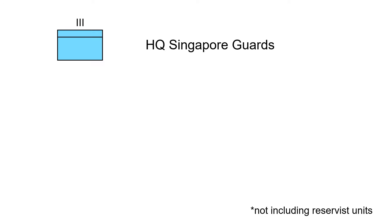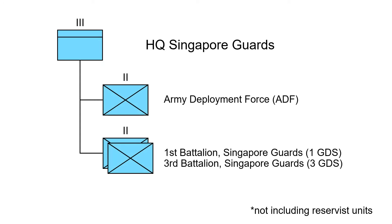The HQ Singapore Guards of today comprises three active battalions — one regular battalion and two conscript battalions.